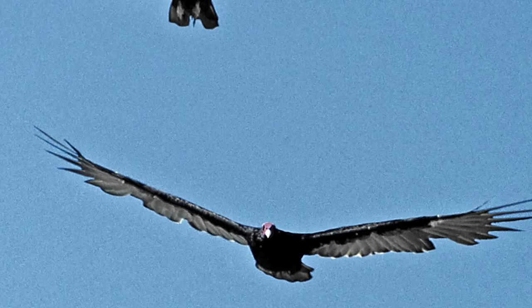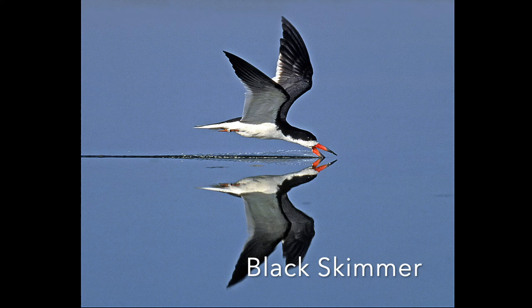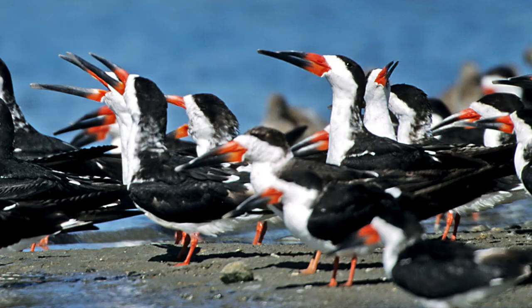The last bird is the black skimmer — I just love this bird. They have a unique way of fishing: they drop their lower bill into the water, fly along until they feel a fish, and catch it. They're very successful at it. They like to be in groups and make a lot of noise during breeding.